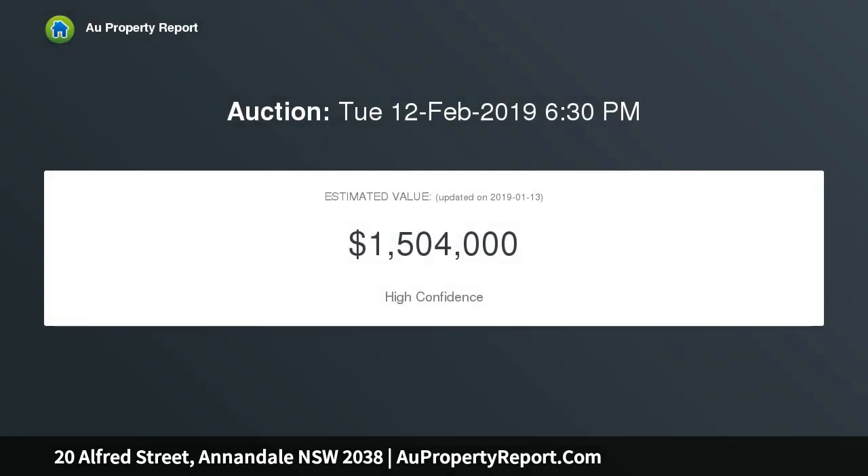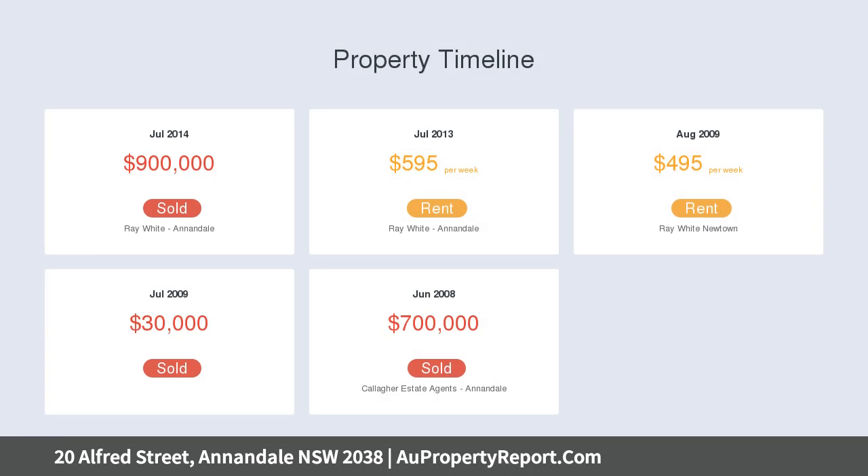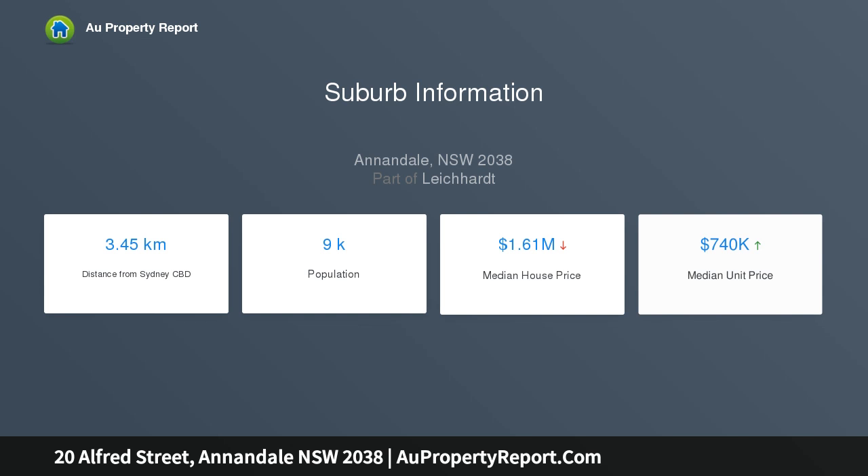Classic features include period fireplaces, ornate ceilings, and timber floorboards, with separate lounge and dining areas. Both bedrooms have built-in wardrobes, and the master bedroom features a lacework balcony. The private entertaining courtyard has rear car access.